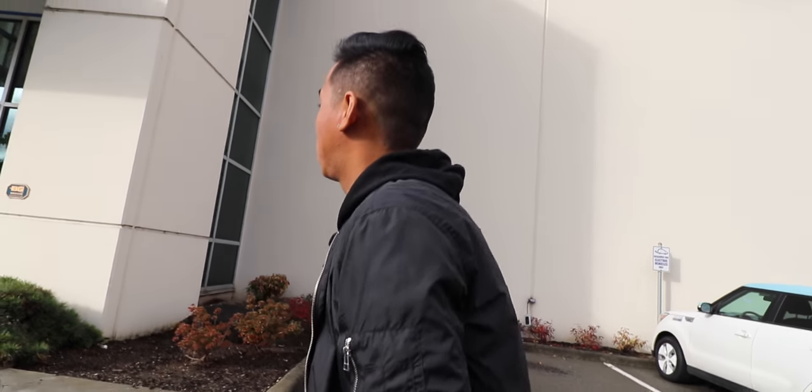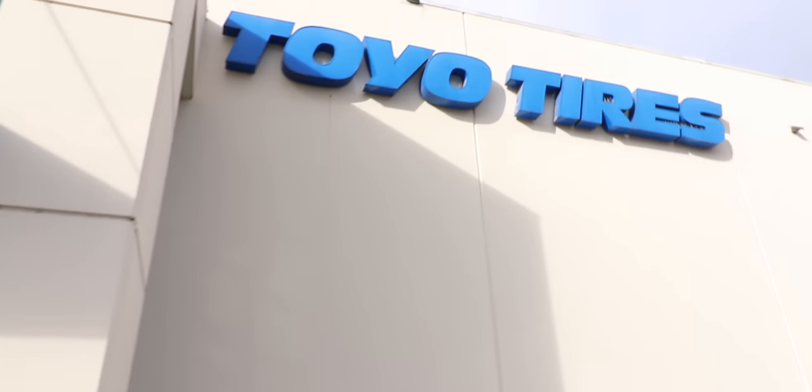You guys have been nagging me for a while because I've been showing you guys the wheels for the civic - just sneak peeks - but I've been saying we're waiting for tires. And we got Toyo tires, baby!